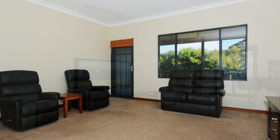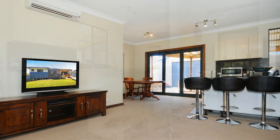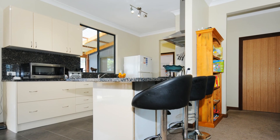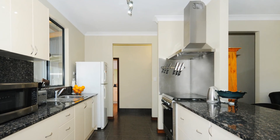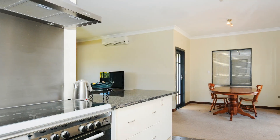The open plan design of the living areas provides space for the family to relax. A modern kitchen complete with marble bench tops including a breakfast bench, a large oven with gas stove top, plenty of cupboard space, and easy access to dining and outside areas.